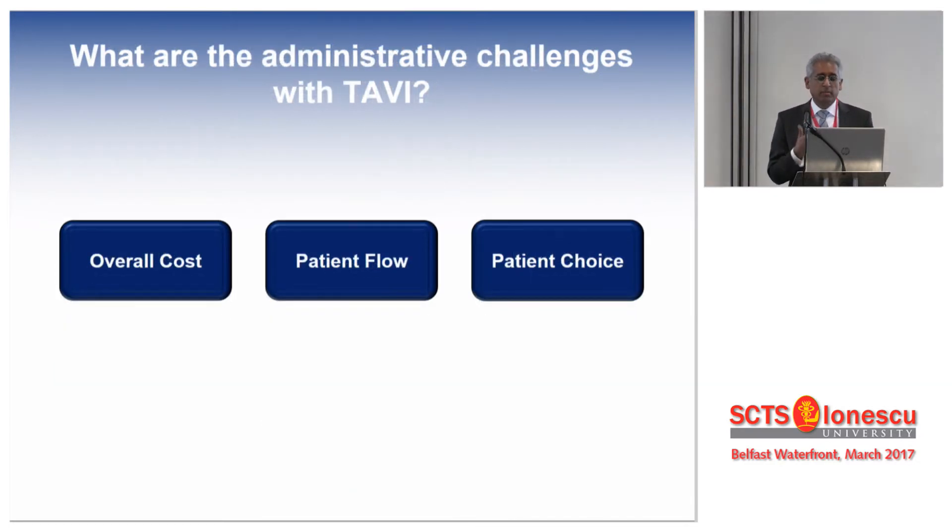There are also administrative challenges with TAVI today. The overall cost is still prohibitive for a lot of centers, certainly in third world countries. Patient flow and managing increasing volume is becoming a challenge. And finally, patient choice — centers doing TAVI today will grapple with patients coming to them with knowledge about TAVI and asking for that specific treatment.